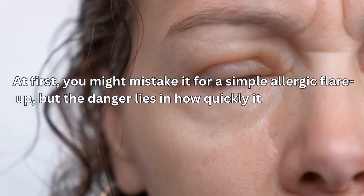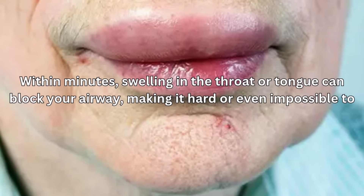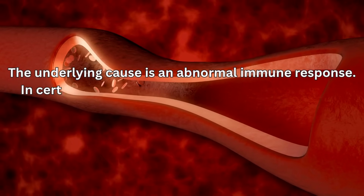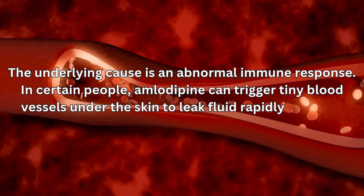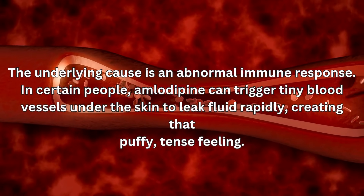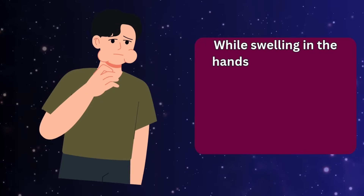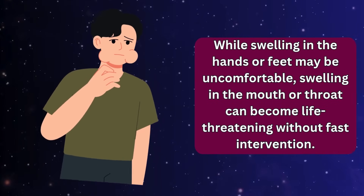Within minutes, swelling in the throat or tongue can block your airway, making it hard or even impossible to breathe. The underlying cause is an abnormal immune response — in certain people, amlodipine can trigger tiny blood vessels under the skin to leak fluid rapidly, creating that puffy, tense feeling. While swelling in the hands or feet may be uncomfortable, swelling in the mouth or throat can become life-threatening without fast intervention.